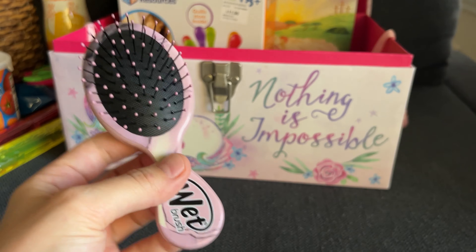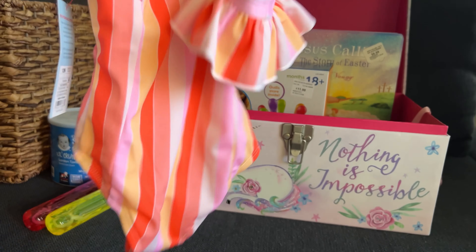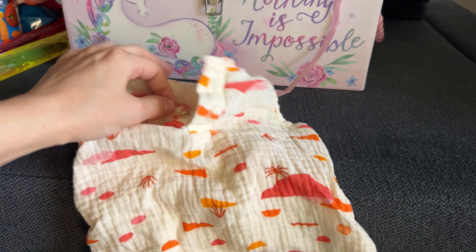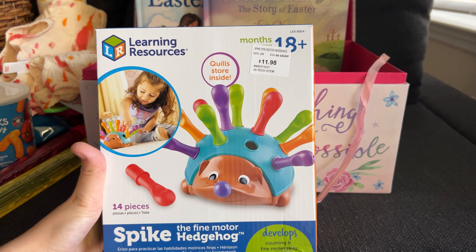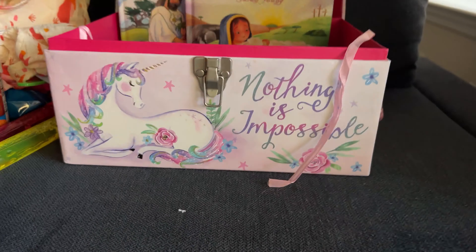We got her this little tiny wet brush — I thought it was really cute. She doesn't have that much hair yet, but she does have curly hair, so this will be nice. Then we got her a bathing suit — daddy picked that out, super cute. We got that at Target. And then another thing from Target is this little Cat and Jack outfit, super cute. Then we got this at Sam's Club for $12. It says 18 months plus, but she's eight months — I think she can play with it. I'll be with her so she won't choke on anything.